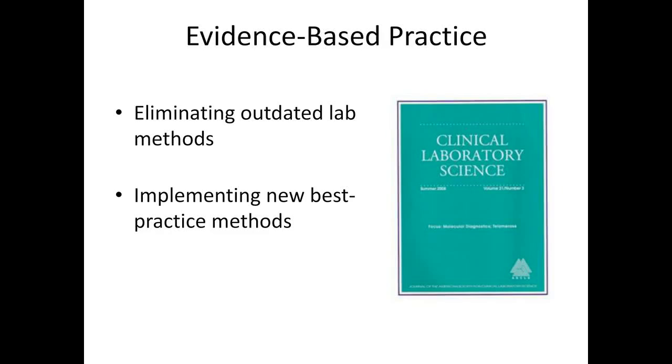Using evidence-based practice methods is another of the IOM competencies essential for providing quality healthcare. Eliminating outdated lab methods from the test menu and implementing new practice methods is an ongoing responsibility to ensure that physicians are ordering tests that are effective. Laboratory professionals have a responsibility to read journals and stay current with new developments in laboratory science. In addition, laboratory professionals should be providing education to providers and other healthcare professionals on best practices and algorithms for ordering laboratory tests. Laboratory professionals should be participating on interdisciplinary protocol teams implementing research-proven best practices — this might include a transfusion team, a sepsis protocol team, a stroke protocol team, or perhaps an antibiotic stewardship team. Lab professionals should also be participating on interdisciplinary teams that are developing diagnostic algorithms.